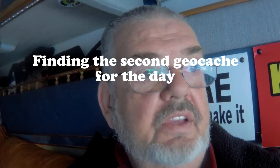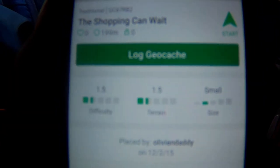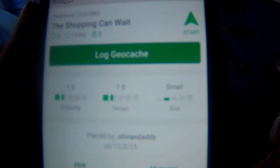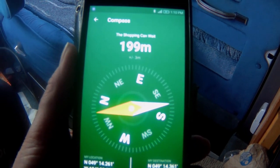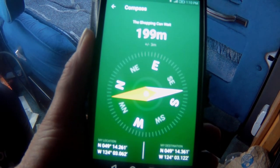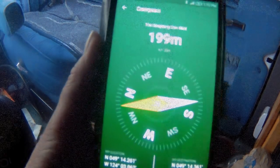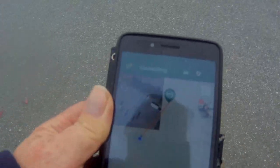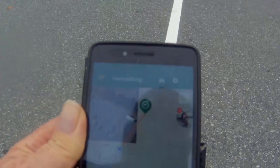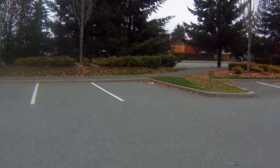Hi guys. I think it's about time I did another geocache find. Here's the app, which I just called up. A geocache that's close to me is called the Shopping Can Wait. A difficulty of 1.5, a terrain of 1.5, and it's a small size. It's 199 meters away — that's about two football fields — and the arrow is pointing towards it. Let's get a pen and head in the direction of the arrow. It looks like it's in a tree line and we're headed directly for some trees here.